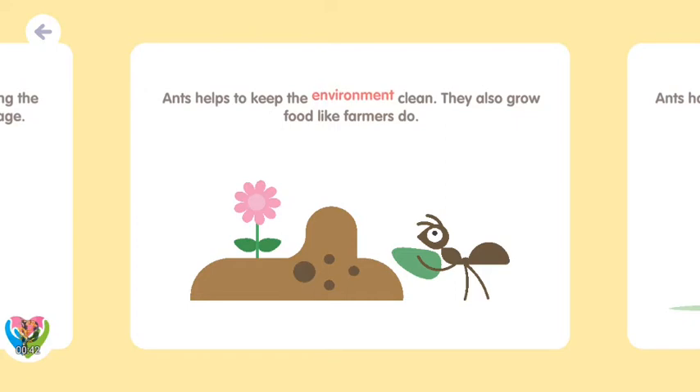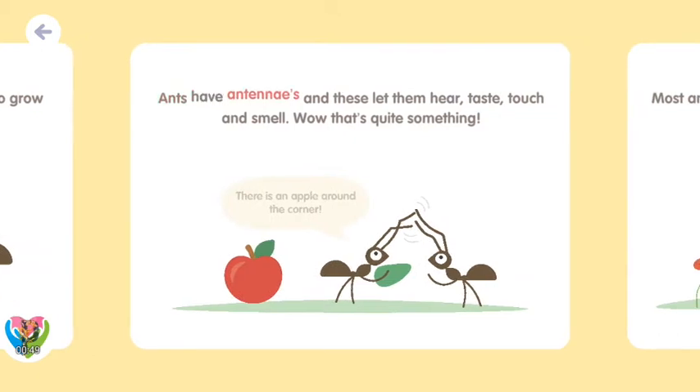Ants help to keep the environment clean. They also grow food like farmers do. Ants have antennas, and these let them hear, taste, touch and smell.